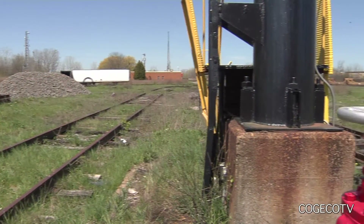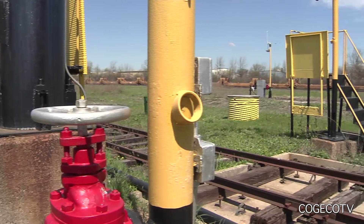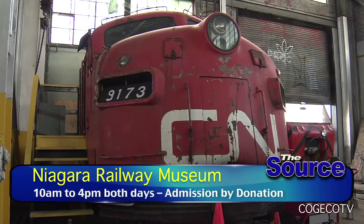The Niagara Railway Museum is located at 21 Warren Street in Fort Erie and they invite everyone to attend their last big open house of the year September 10th and 11th. The hours are 10 a.m. to 4 p.m. both days, rain or shine.